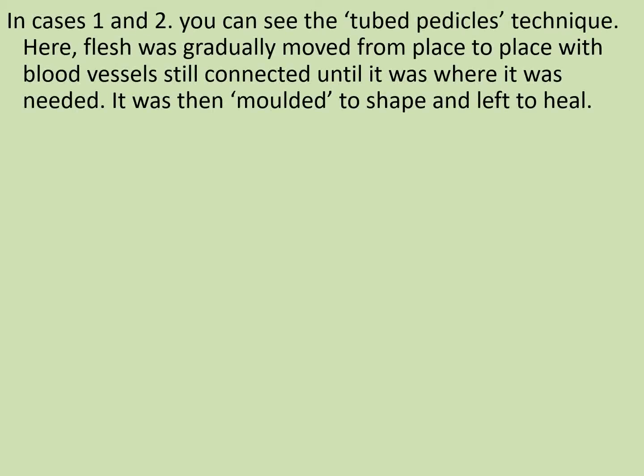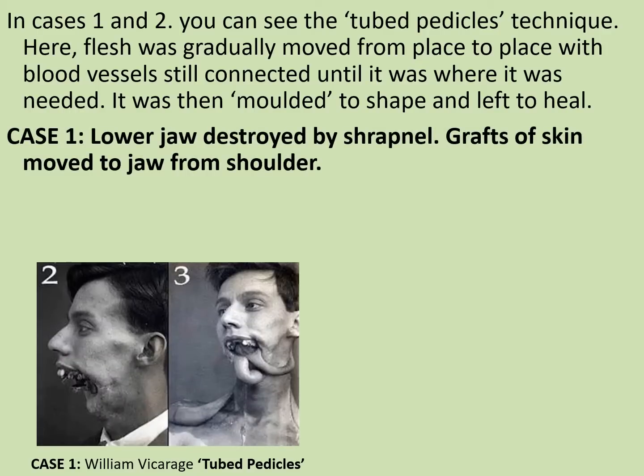In the following two cases we can see the tubed pedicles technique. Here, flesh was gradually moved from place to place with blood vessels still connected, until it was where it was needed, then moulded to shape and left to heal. In the case of William Vicarage, tubed pedicles were used to rebuild his lower jaw, which had been destroyed by shrapnel. Grafts of skin were moved to the jaw from the shoulder. The tubes are gathered up with the blood vessels inside to keep the flesh from rotting. One side would be cut and moved further up the body, and once healed, the other side would be cut and moved again — effectively allowing the graft to walk end over end, hence the term tubed pedicles.